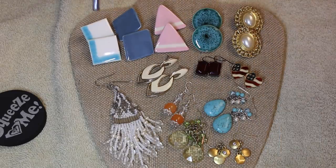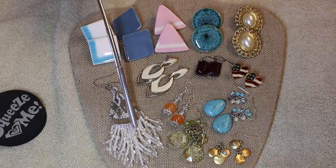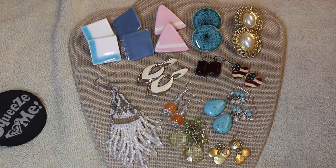This box had great representations of just about all types of earrings. Some beautiful beadwork — gorgeous. If you're a girl of the '80s, ceramic earrings were huge back then. I have a pair very similar to that one still in my jewelry box — dating myself! These were even more neon.